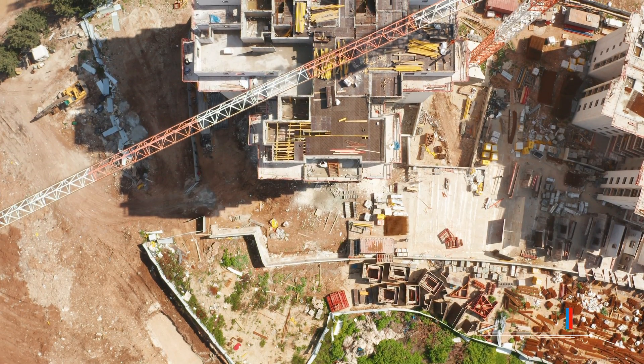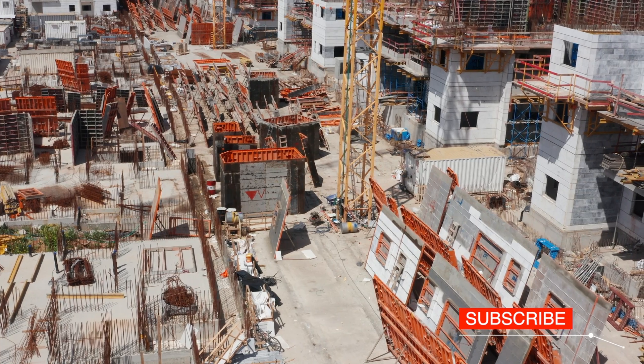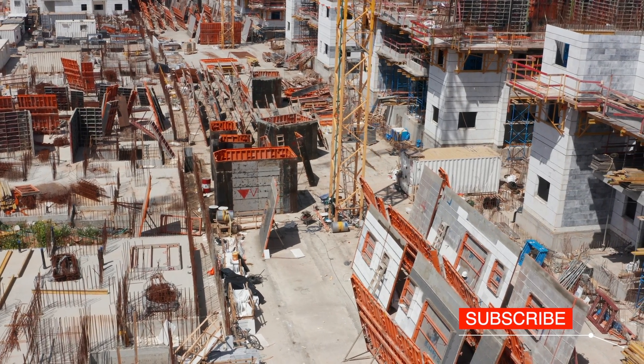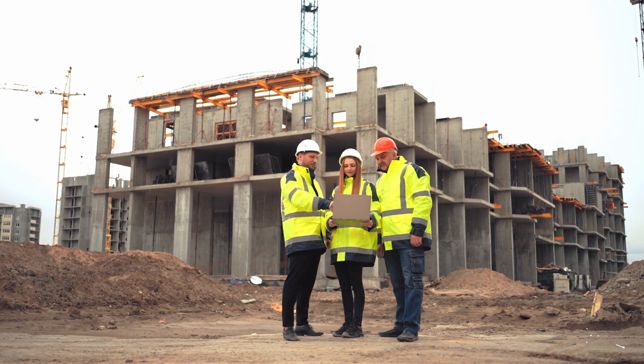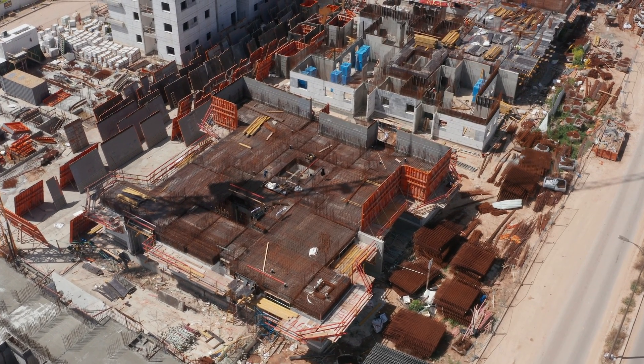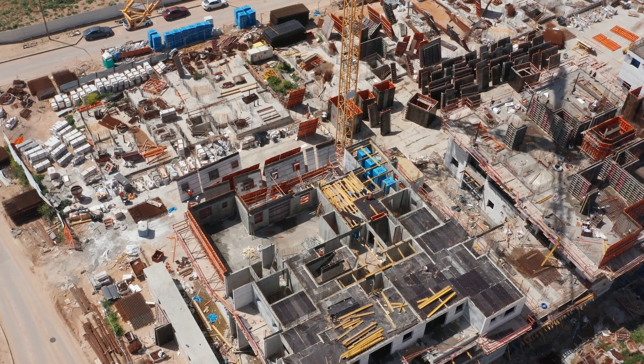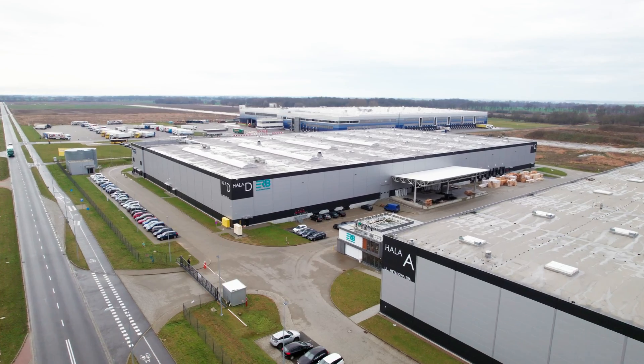When we think about the future of construction, we imagine houses consisting of individual modules, like a separate living room, a bathroom and a kitchen, manufactured and finished in a factory and then joined together on a construction site to form the whole building. This future is not too far away.